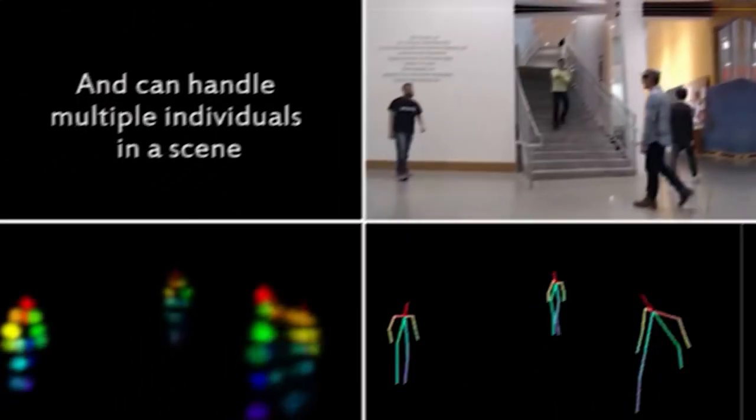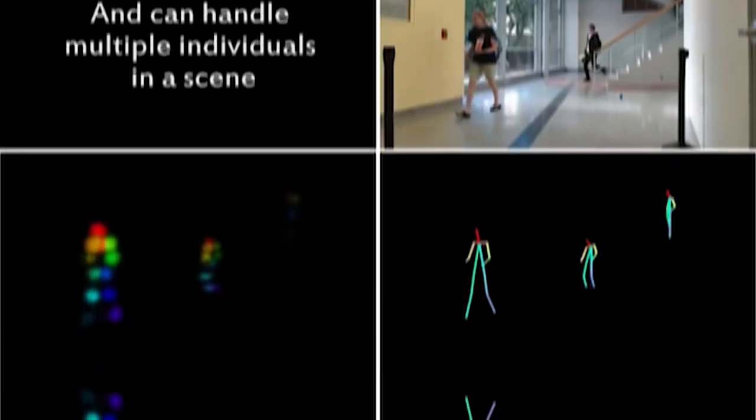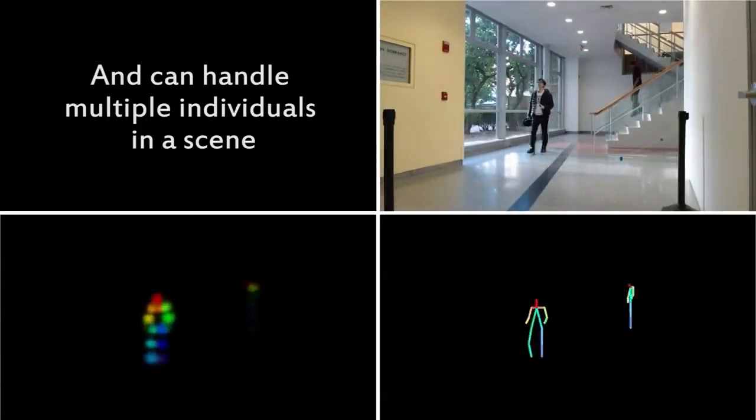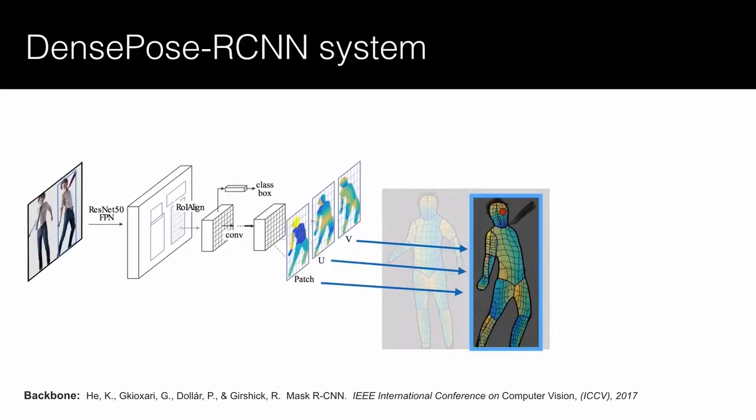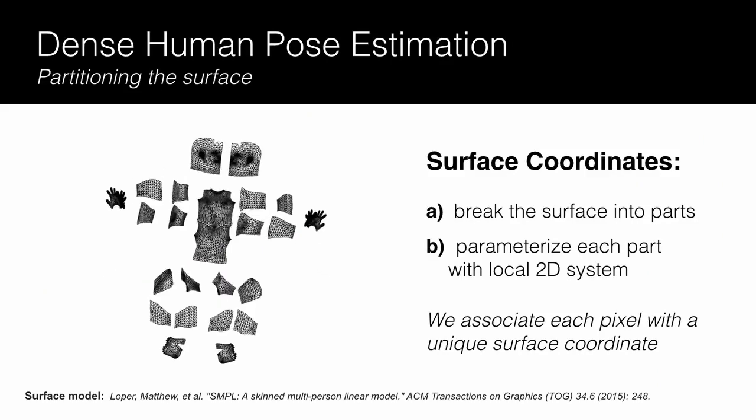The raw CSI signals are cleaned by amplitude and phase sanitation. Then a neural network performs their translation to 2D feature maps that resemble images. These are then given to a modified DensePose RCNN architecture, developed by Facebook and London researchers, to estimate a UV map.